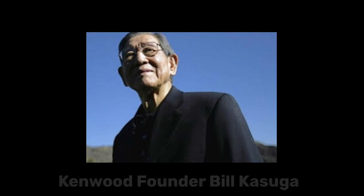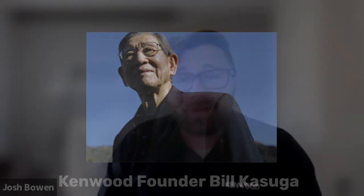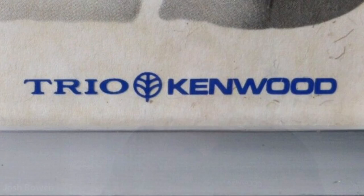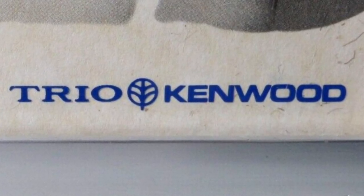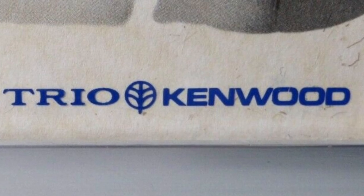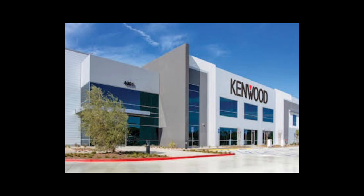I definitely can. A lot of people don't know — Kenwood was actually founded in 1946 by a gentleman named Bill Kasuga. So when we first got started, we were Kasuga Radio Company Limited. Then as time went on, we ended up changing the name. We later became known as Kenwood Trio, which a lot of people are very familiar with for home audio products. Then in 1963, we opened up our first office in Long Beach, which is where we still are today, and we became known as Kenwood.